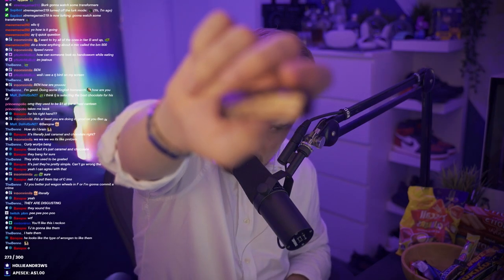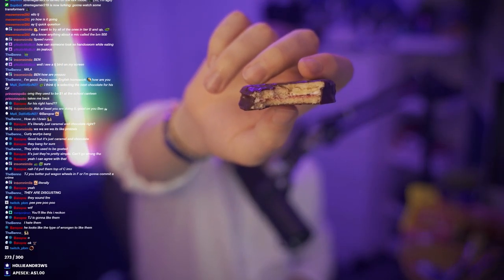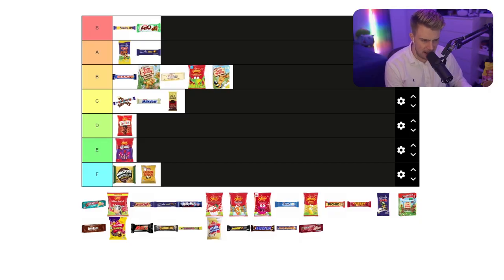I can't say that I've ever had a Wagon Wheel before, so I think it might be worth actually trying one of these. Supposedly this is like marshmallow, chocolate, and jam. They did a good job of the marketing because they do not taste anywhere as good as they should. Look how much marshmallow and jam there is compared to the amount of biscuit - it just tastes absolutely average. I'll probably put them down here. I think they're a little bit better than the Golden Rough, but I'm going to put them in the F. Those tasted pretty damn average. I would not like another one.